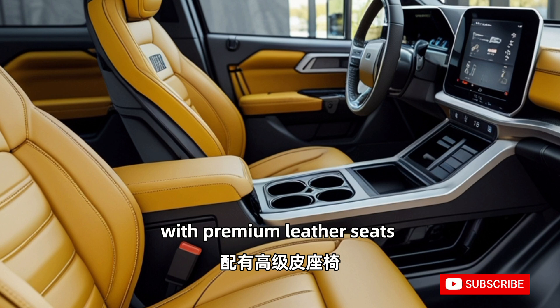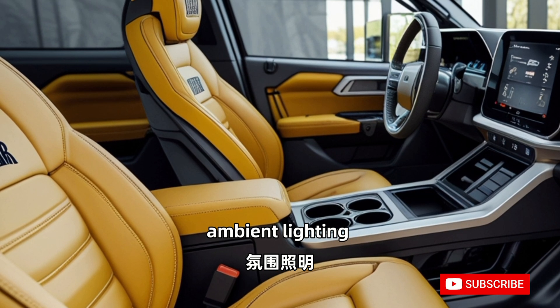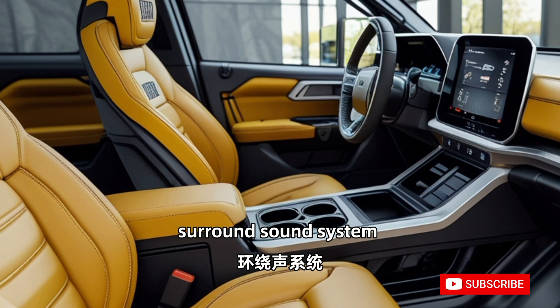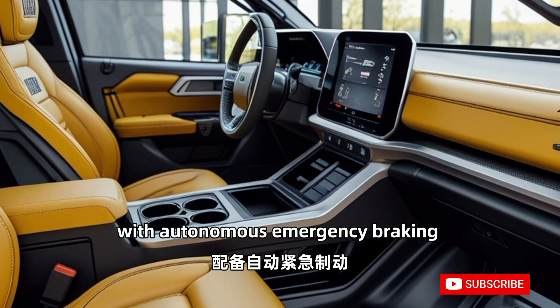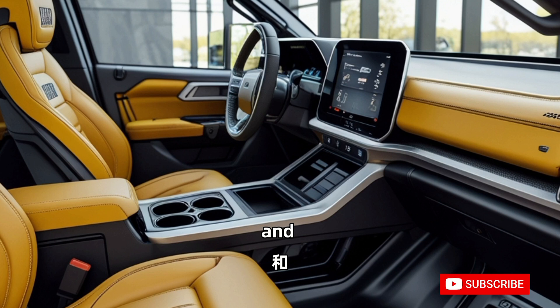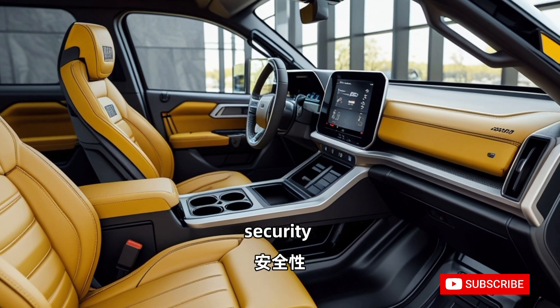Luxury meets functionality with premium leather seats, customizable ambient lighting, and a state-of-the-art surround sound system. Safety is paramount, with autonomous emergency braking, adaptive cruise control, and 360-degree camera coverage providing unparalleled security.